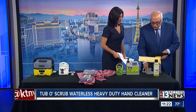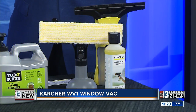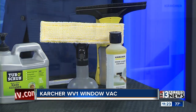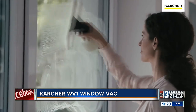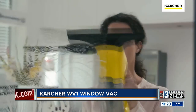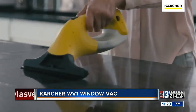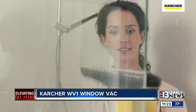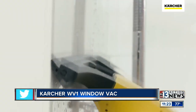Our last thing — this is also by Karcher — it's a window vacuum. A lot of people hate cleaning windows; you get newspaper or towels, whatever. Look at this: all she does is squirt a solution on the window, she scrubs it, and then instead of wiping it off, she vacuums the solution off. Isn't that great? It doesn't matter what the surface is — it could be marble, granite, just about anything.